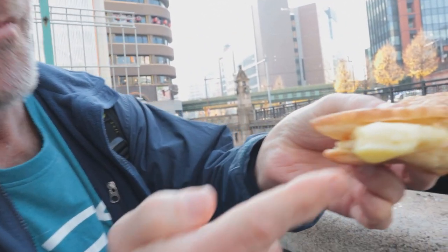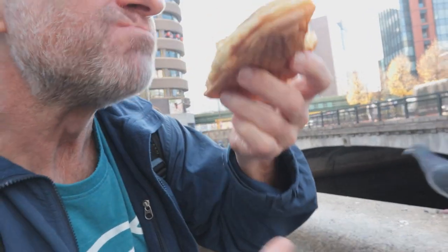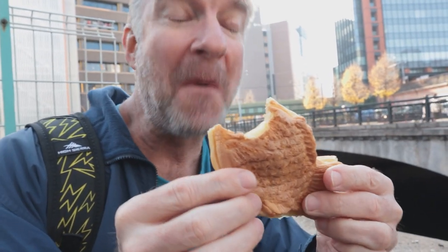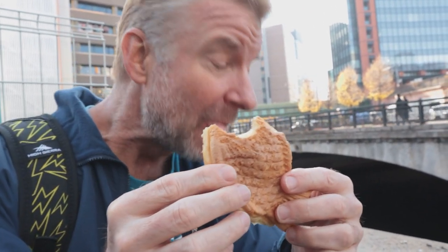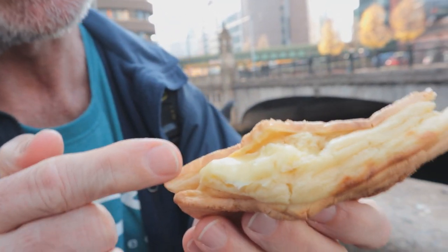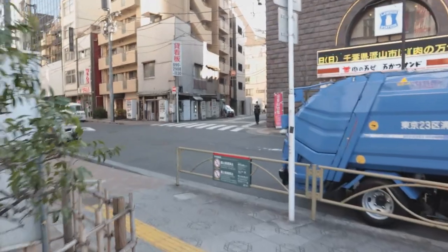Oh my goodness look at that! It's a really really rich custard - that is amazing. It is delicious - definitely the thickest custard I've ever seen. Super super creamy. That was really good. I wish you could buy those out of a vending machine, that would be more awesome.